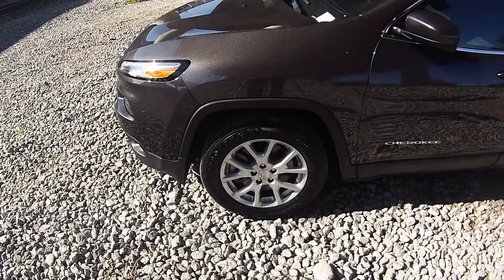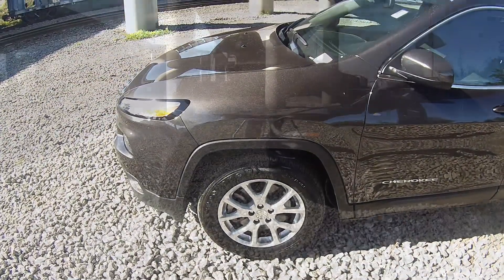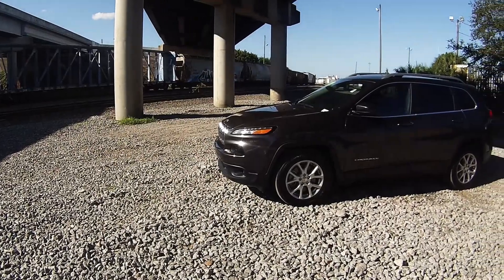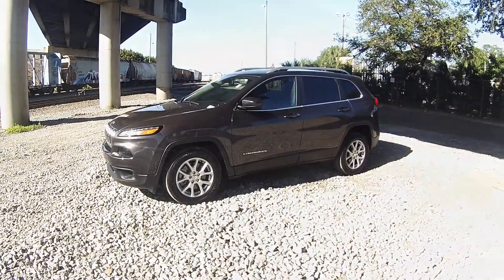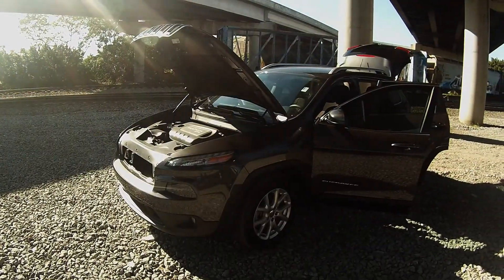Hey guys, we're having a great day today here at Ferkins Automotive in Bradenton, Florida. Today I have the 2014 Jeep Cherokee Latitude — a 5-passenger crossover SUV.